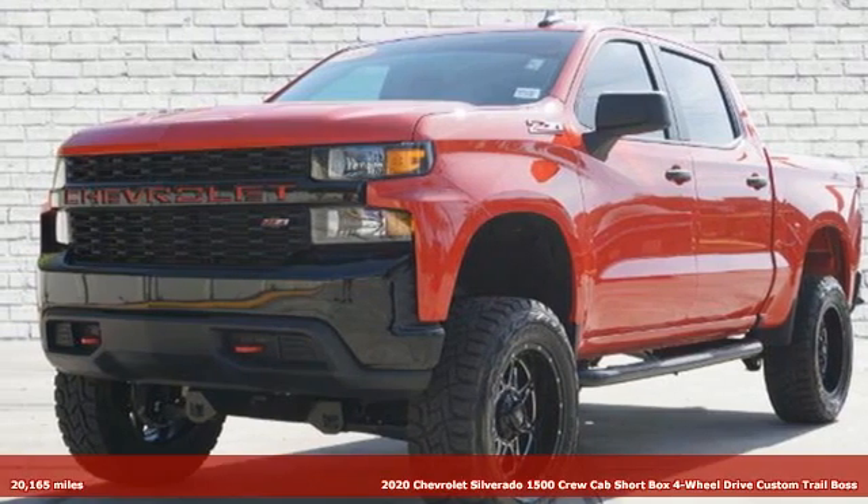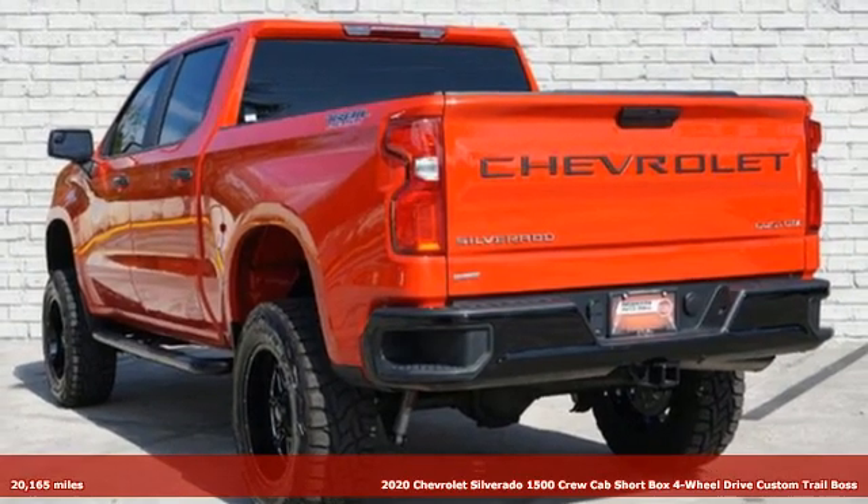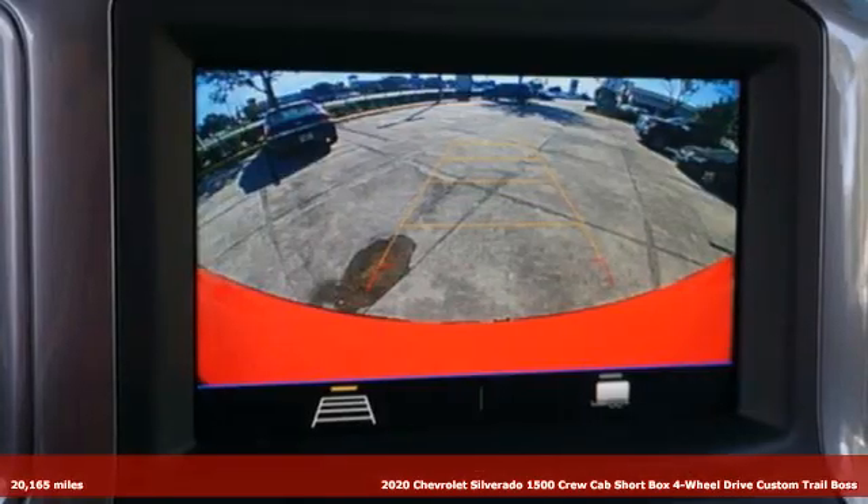Here's a 2020 Chevrolet Silverado 1500. This is the brainy and brawny tool you need when your office is what you drive.